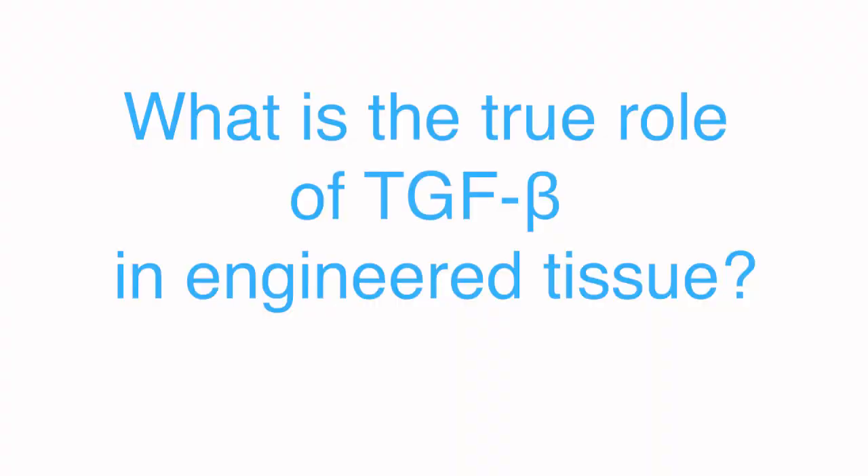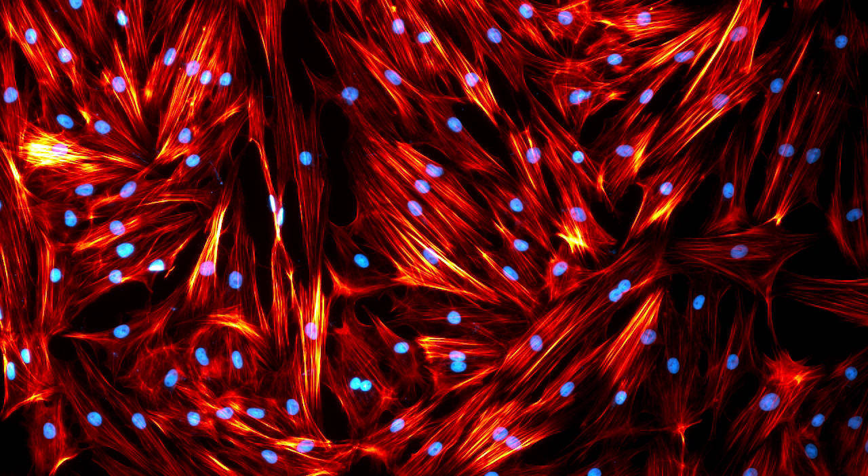There have been conflicting reports in the literature about the effect of TGF-beta on skeletal muscle regeneration. Some studies in vitro have shown certain results, and we've seen different results in vivo, so we essentially wanted to elucidate the true role of TGF-beta within our tissue-engineered model.